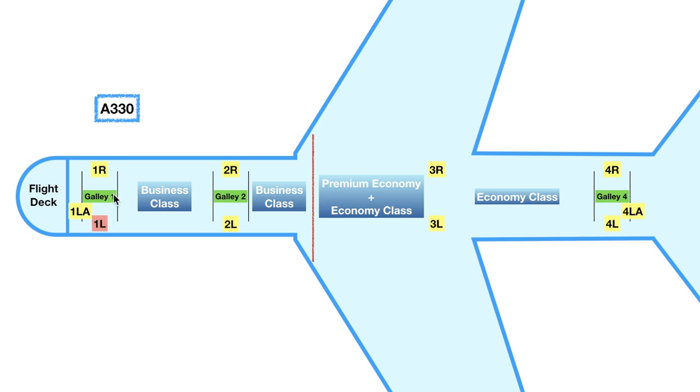We have our business class galley — galley one and galley two — it's a split galley. Flight attendant 1LA is the galley position and will work from both galleys. Two right and two left will work in the front business class compartment, and flight attendant 1 right will work in the back business class compartment by themselves. They'll start with the beverage service, then serve appetizers, main course, dessert, and pralines. Afterwards, two right and two left also handle in-flight shopping in the business class compartment.